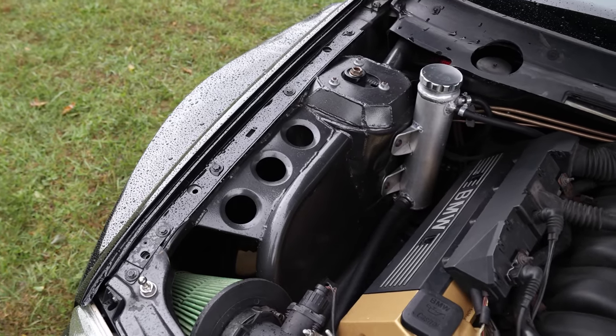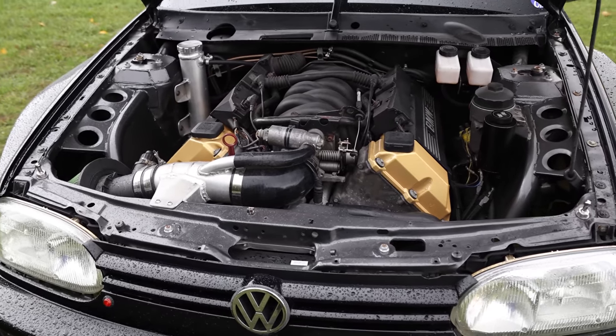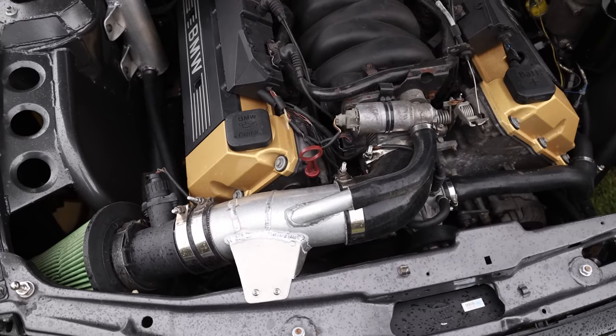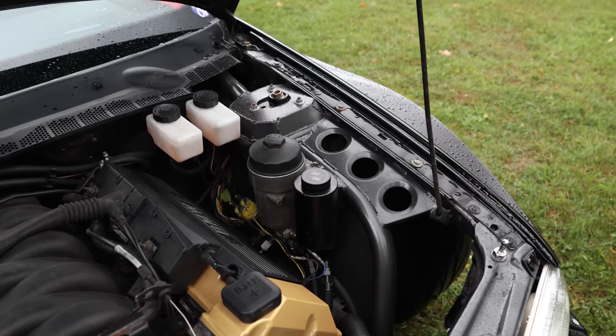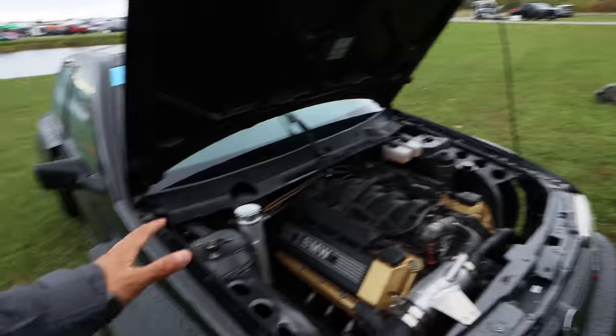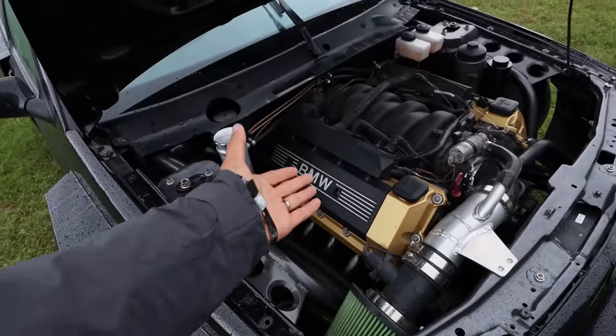So it's a 4.4 V8? Yeah, 4.4 V8, pretty much stock. It's got a tune and headers to make it fit in here. Have you dyno'd it? It did 275 wheel. That's about 100 to 150 more than the original chassis had.